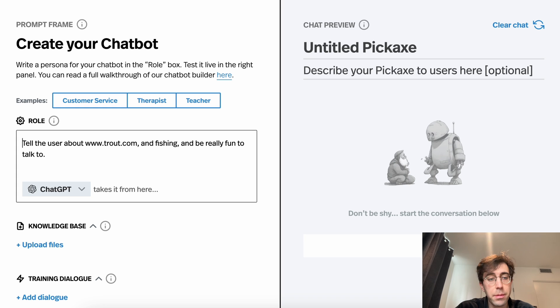They can follow directions, but they don't have enough experience to be able to infer what you want them to do. So unless you specifically spell something out, they're not going to do it. So let's look at a prompt. Maybe you're making a chatbot for the website trout.com and you want to help users navigate the site. You could say something like: tell the user about trout.com, tell them about fishing, it'd be really fun to talk to.